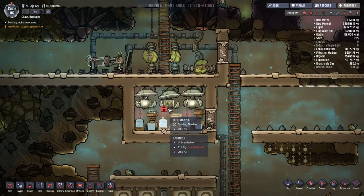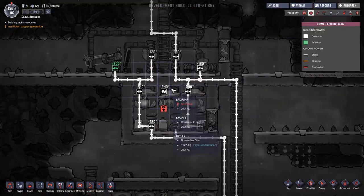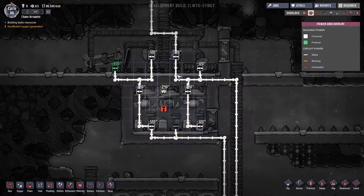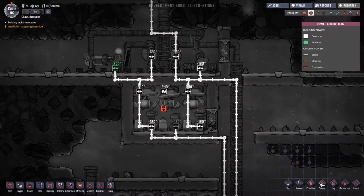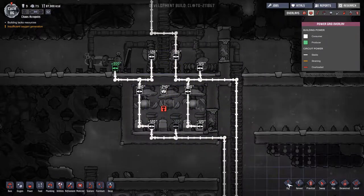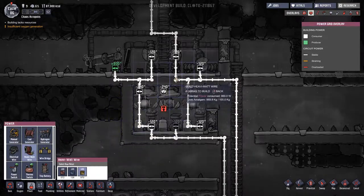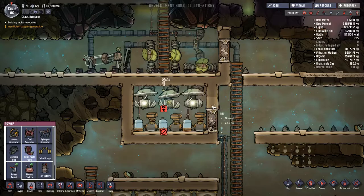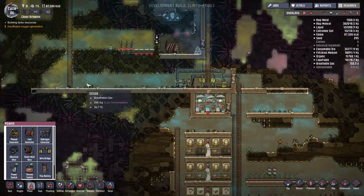Up and running again - what's happening over here - we're on two effective electricity circuits. Let's quickly fix that one. I'm going to put this one onto this circuit over here just for good measure. With heavy watt wire, we are running out of raw metals that we can use for electricity.